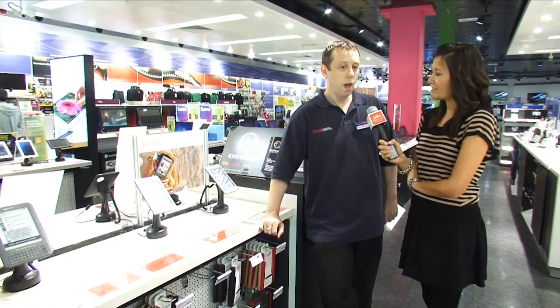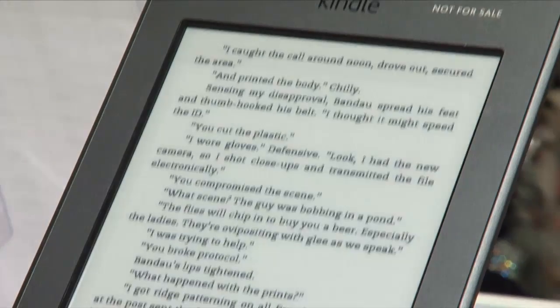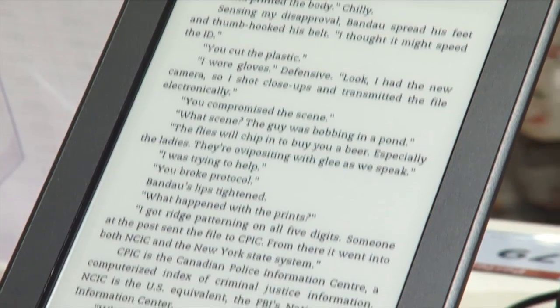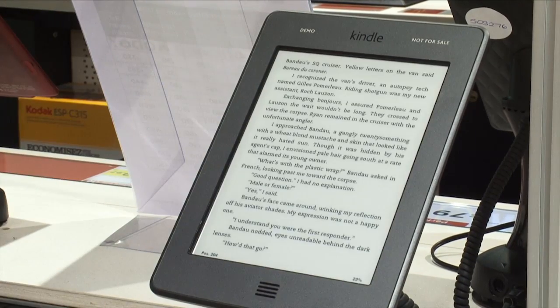Tell me the appeal of an e-book or a Kindle as a back to school gadget. Well, you can put all your school books — reference books — on there. If you are studying a particular subject you can certainly download books and put them on the Kindle, so you can study it to your heart's content. Your bag's not going to be weighed down with lots and lots of books.